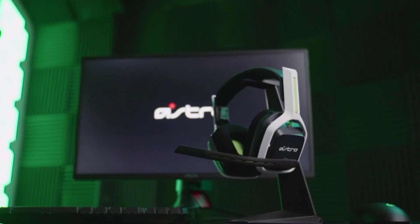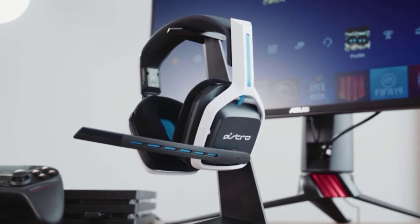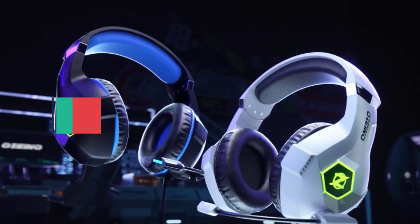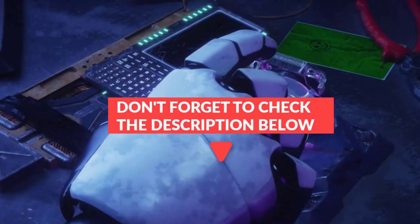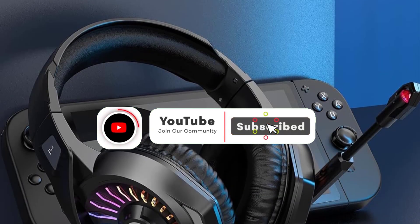In this video, we will discuss the 5 best gaming headsets on the market. After watching the video you can decide which one is best for you. If you want to know more information on these products, don't forget to check the links in the description down below and subscribe to the channel for future updates. So let's get started.